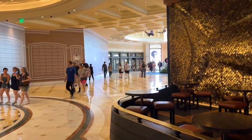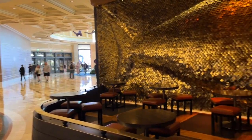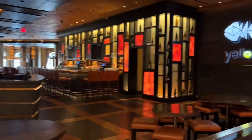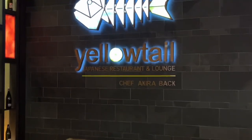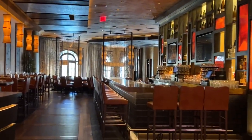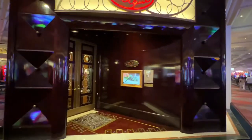Just as you enter the casino from that mall is Yellowtail. It is a Japanese restaurant and lounge — again, not open yet, another fine dining option at Bellagio. Just down from Yellowtail is Le Cirque, a French cuisine restaurant.